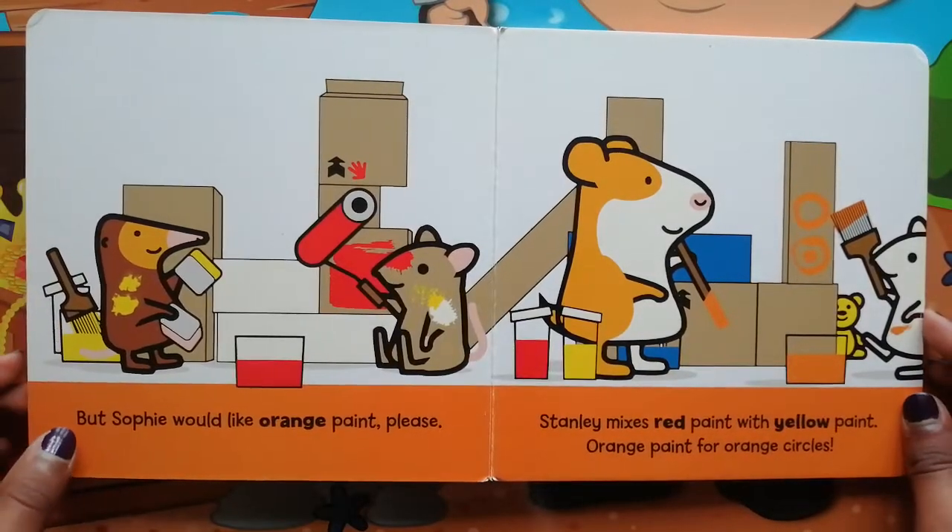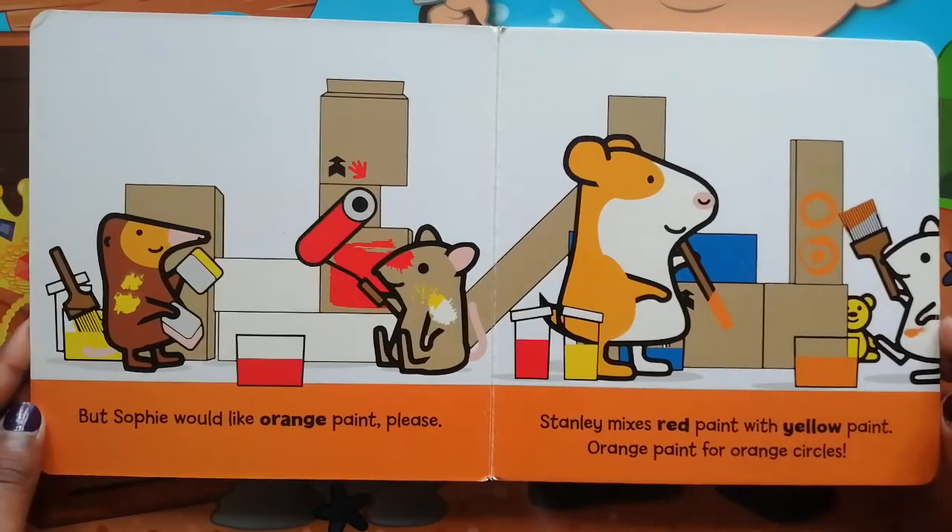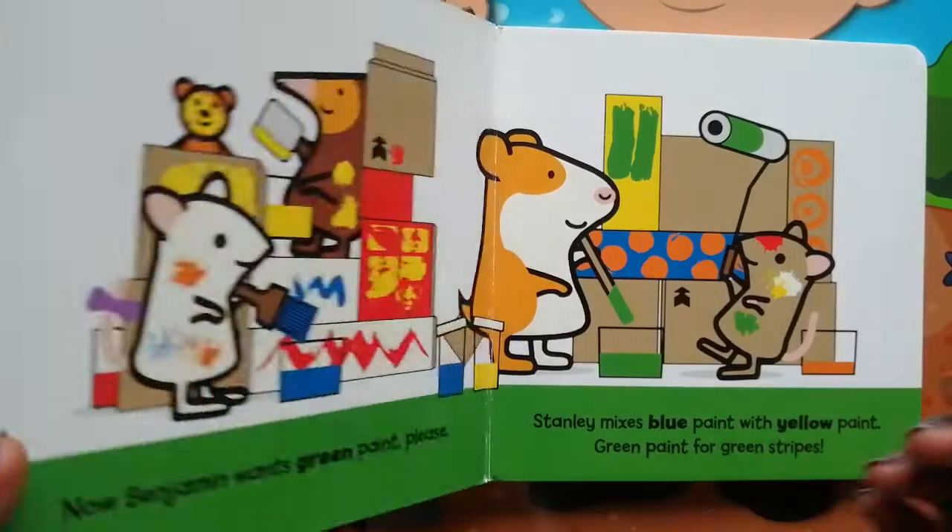But Sophie would like orange paint, please. Stanley mixes red paint with yellow paint — orange paint for your orange circles.